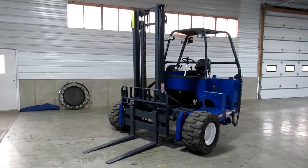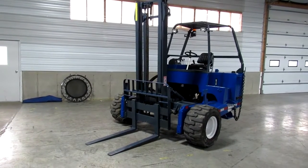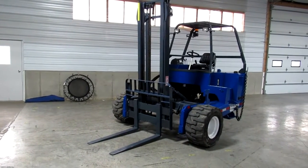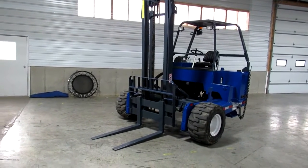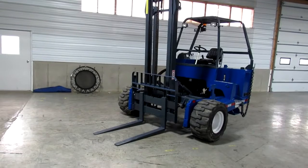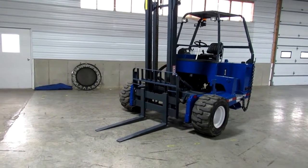Today I'm going to give you a nice video of a 2016 Princeton PB55.3, sitting here with only 905 hours. She has an extra tall mast, 90% tires all the way around, and we also have a new seat.